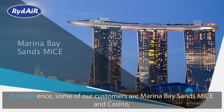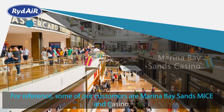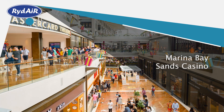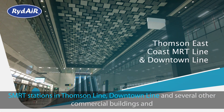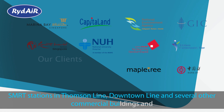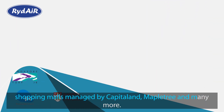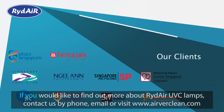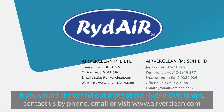For reference, some of our customers include Marina Bay Sands MICE and Casino, SMRT stations on the Thomson Line, Downtown Line, and several other commercial buildings and shopping malls managed by CapitaLand, Mapletree, and many more. If you would like to find out more about Ride Air UVC lamps, contact us by phone, email, or visit www.airverclean.com.